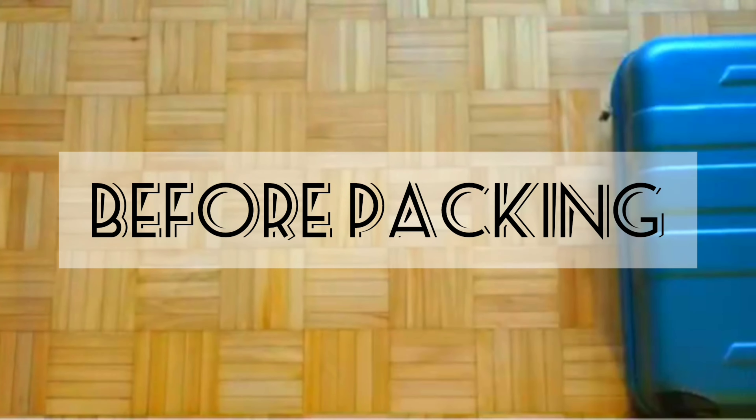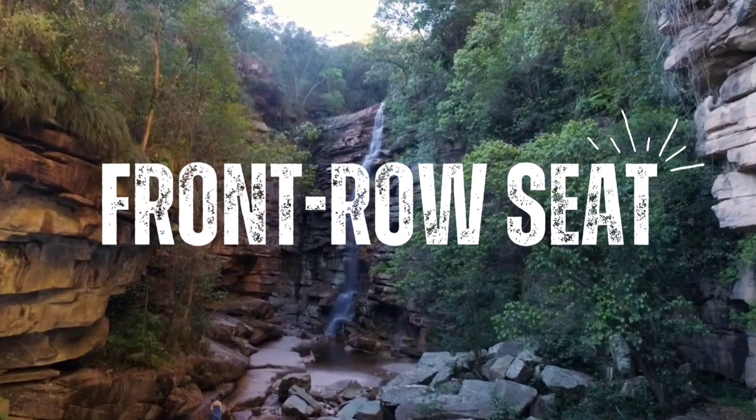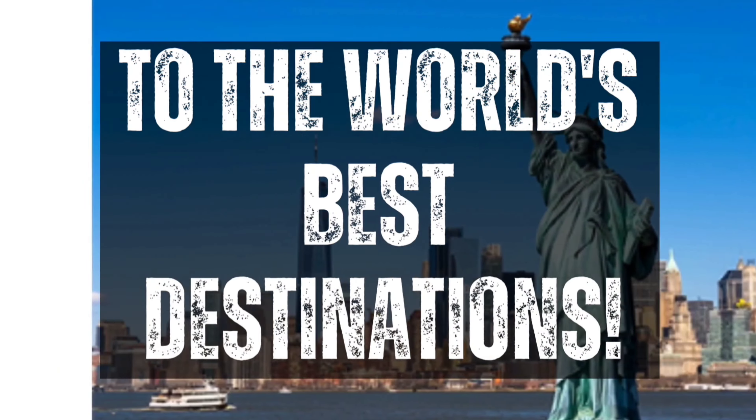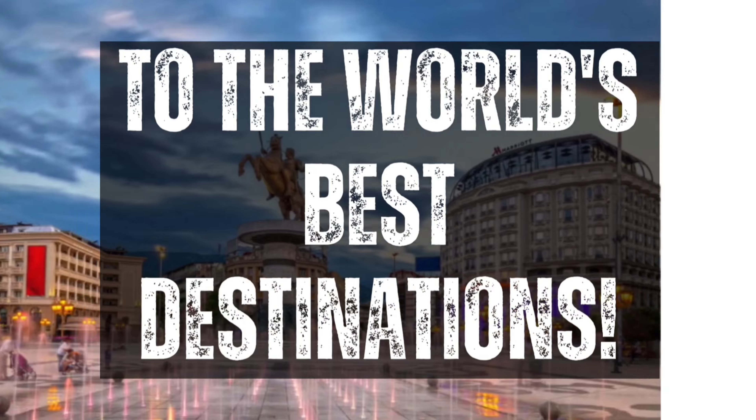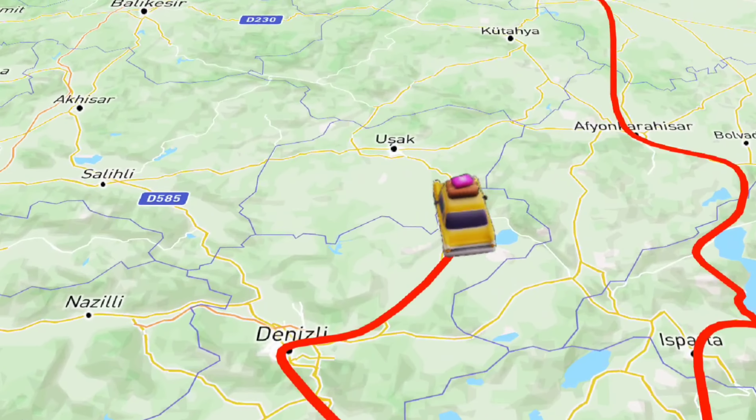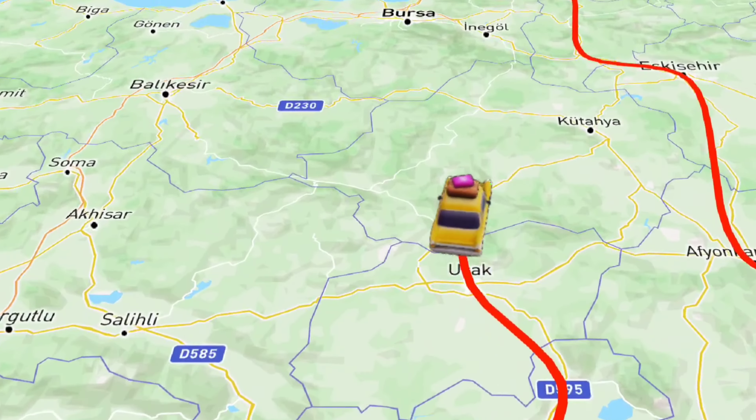Travel the world with Glow Glossip — before you pack your bags, you get a front row seat to the world's best destinations. So what are we waiting for? Let's get the video started. Be sure to stick till the end!